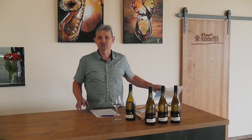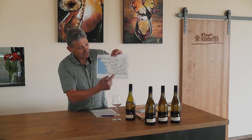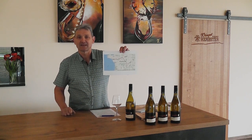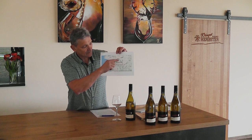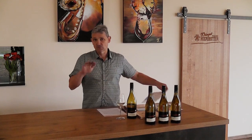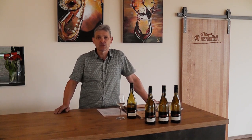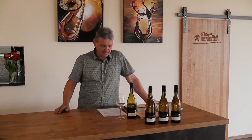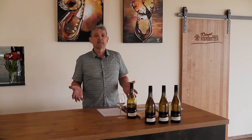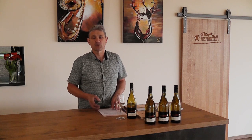Chenin Blanc hat, wie viele andere Rebsorten, den Ursprung in Frankreich, und zwar am Fluss der Loire. Wenn wir auf die Karte schauen: wenn die Loire senkrecht nach oben geht, da ist der Sauvignon Blanc zu Hause. Und auf der waagerechten Linie Richtung Atlantik, da ist das Chenin Blanc. Die Region Anjou ist sehr bekannt und hat den gleichen Breitengrad wie den Hambacher — den 47. Breitengrad. Die Rebe liebt mineralische Böden, kalkhaltige Böden, und braucht ordentlich Sonnenstunden.